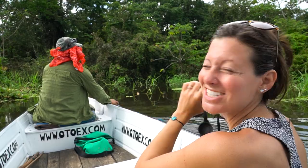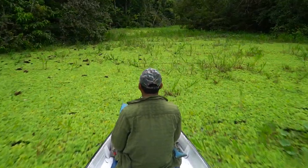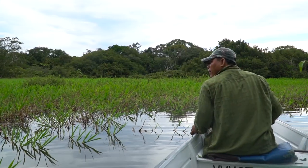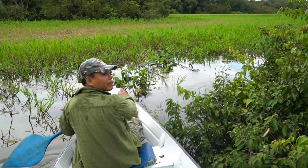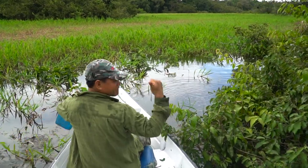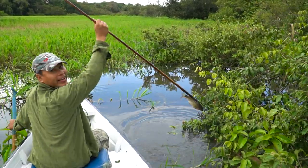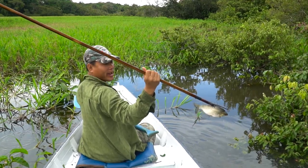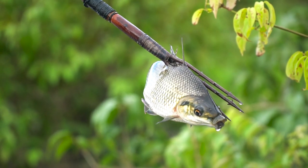We just spotted a sloth at the top of the tree. These guys are so good at spotting stuff. First try — he got it! It's called Bocichico or Prochilodus. That's a mudsucker. That is amazing. That's dinner!